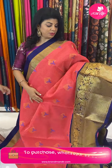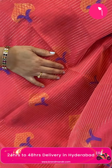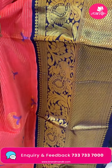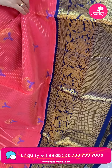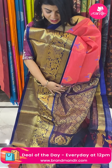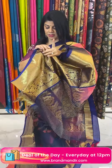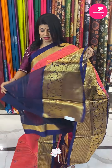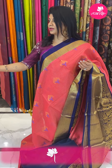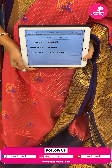Next saree — peach and navy blue Kuppadam Sico with zari stripes and tri butas. Border contrast with diamond brocade, huge peacock florals and vines. Pallu contrast with cross stix diamonds and florals along with the borders. Blouse contrast plain with border. Pricing: 6,600. Code is DF545.